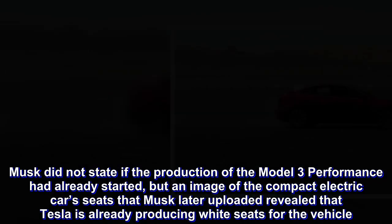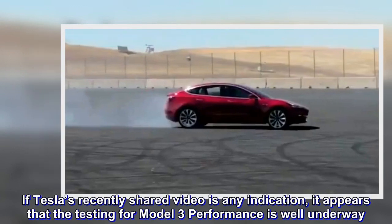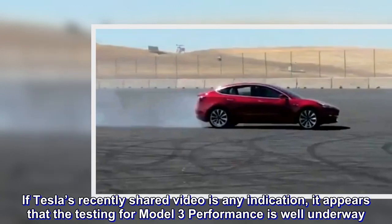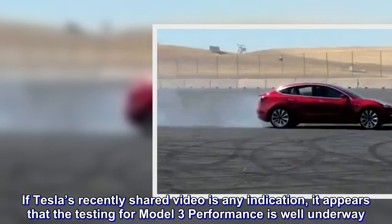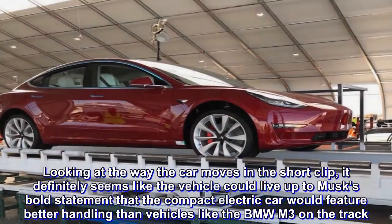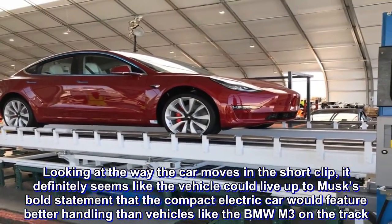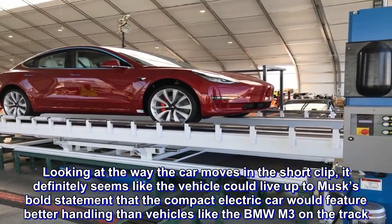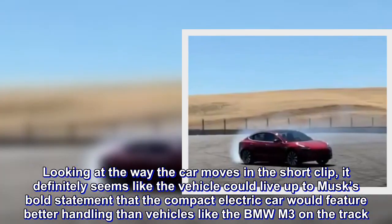If Tesla's recently shared video is any indication, it appears that the testing for Model 3 Performance is well underway. Looking at the way the car moves in the short clip, it definitely seems like the vehicle could live up to Musk's bold statement that the compact electric car would feature better handling than vehicles like the BMW M3 on the track.